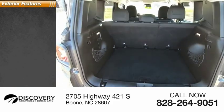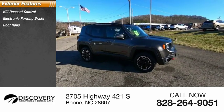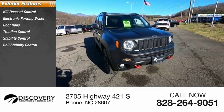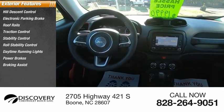Here are some of this vehicle's great options: hill descent control, electronic parking brake, roof rails, traction control, stability control, roll stability control, daytime running lights, power brakes, braking assist, and ambient lighting.